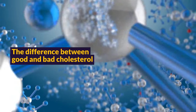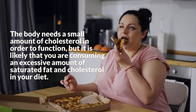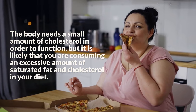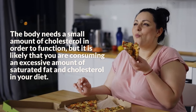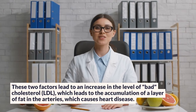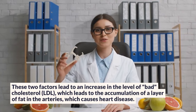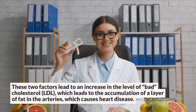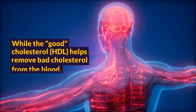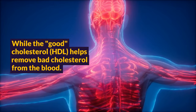The Difference Between Good and Bad Cholesterol. The body needs a small amount of cholesterol in order to function, but it is likely that you are consuming an excessive amount of saturated fat and cholesterol in your diet. These two factors lead to an increase in the level of bad cholesterol, LDL, which leads to the accumulation of a layer of fat in the arteries, which causes heart disease. While the good cholesterol, HDL, helps remove bad cholesterol from the blood.